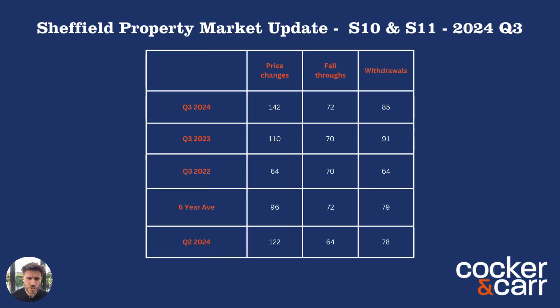The next thing we're going to look at is price changes, fall throughs, and withdrawals. Fall throughs and withdrawals are pretty much around the six-year average, so there's not much to talk about there. But price changes are dramatically different compared to even last year and that six-year average — it's actually a 48% increase in price changes compared to the six-year average. This comes back to the fact there is more buyer choice than ever. Essentially, this means estate agents are listing properties at the wrong price. It can be a tactic for a lot of agents to tell you a high price to get your property on the market, tie you into a long contract, and then struggle to sell it. As a company, we do the odd price change, but it's nowhere near the levels of our competitors.